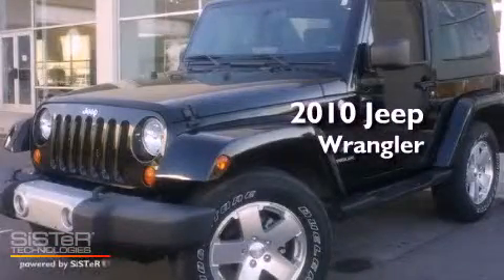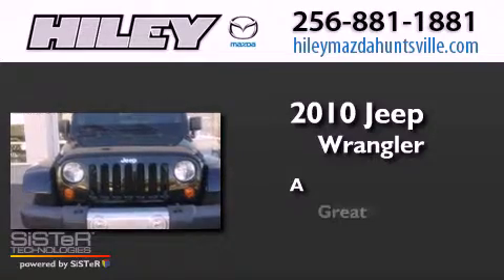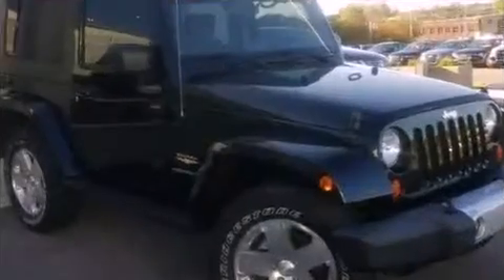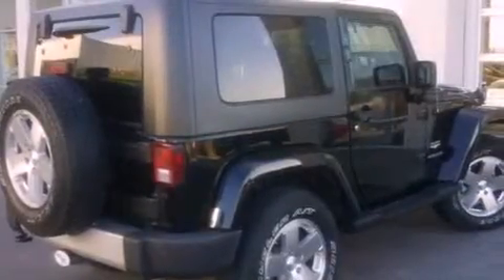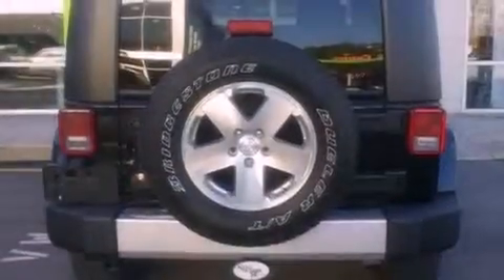This is a 2010 Jeep Wrangler. Its top features include a heavy-duty suspension, a low-tire pressure indicator, a premium audio system, Cirrus satellite radio, aluminum wheels, and traction control and stability control systems.